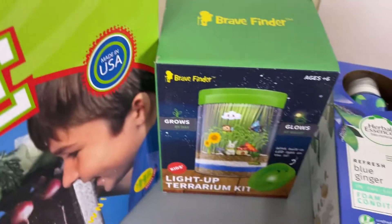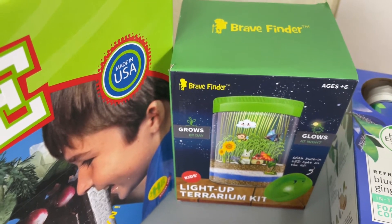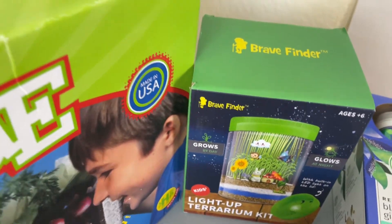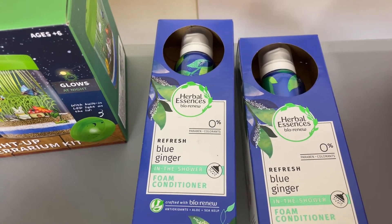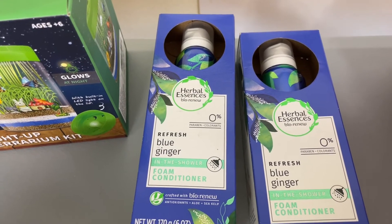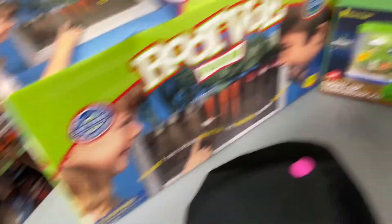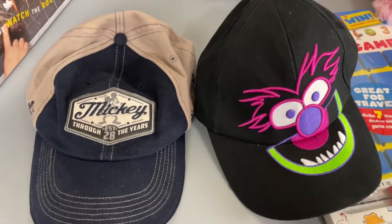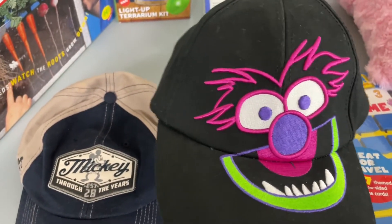I found this cool little light-up terrarium — I thought that was kind of cool, and since it had never been used we picked that up as well. I found these two Herbal Essences conditioners and saw that those sold rather well in lots of two, so I picked those up. Got two hats — one is Mickey and one is a puppet hat. I thought this one was really cool and I like the bright colors.